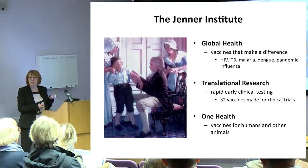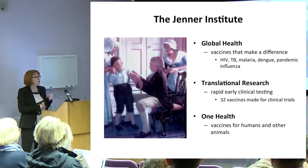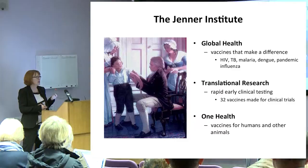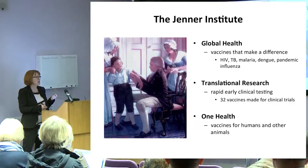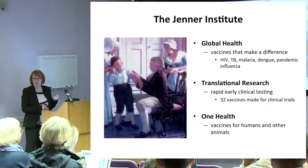Jenner wanted to replace this very dangerous practice of using live smallpox to immunise people with something safer. He replaced it with a related virus, the cowpox virus, and showed that it didn't cause a very dangerous infection in the child he vaccinated, but that child, when subsequently exposed to smallpox, was protected. Importantly, he went on to publicise his findings — he presented them at the Royal Society — and 200 years later, smallpox was eradicated.